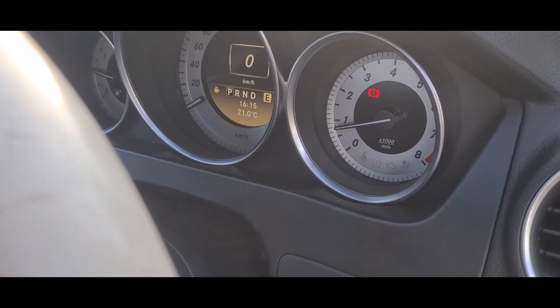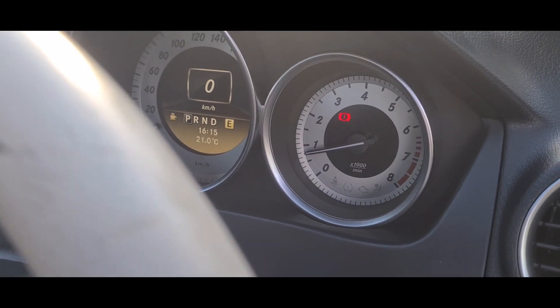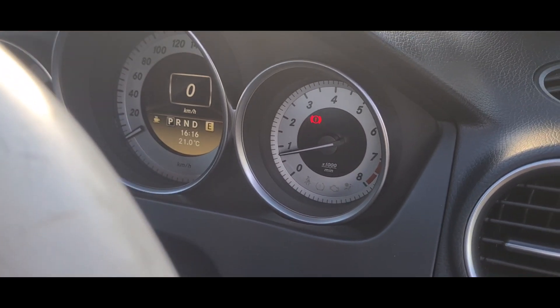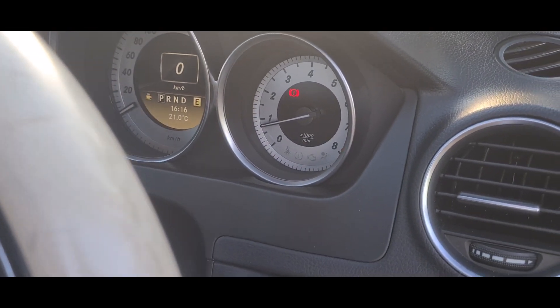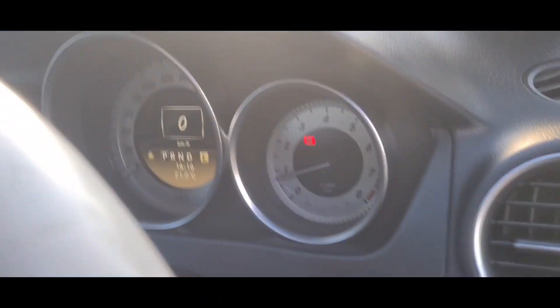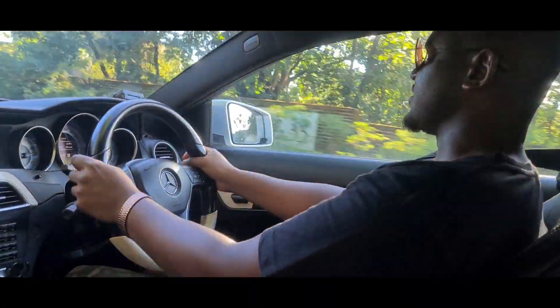It's really important for these turbocharged engines to let them idle for a little bit before you start off, and also when you're about to park — let the engine cool down and idle for a little bit before you turn it off. It improves the lifespan of the engine.